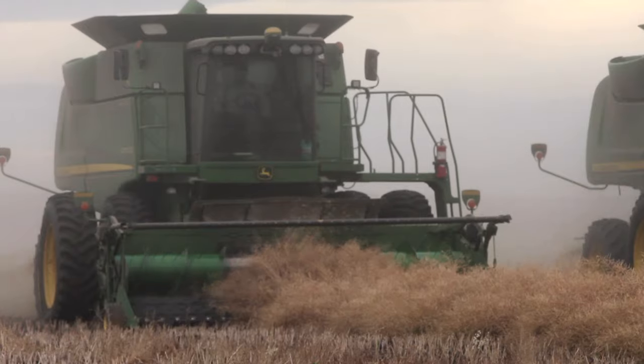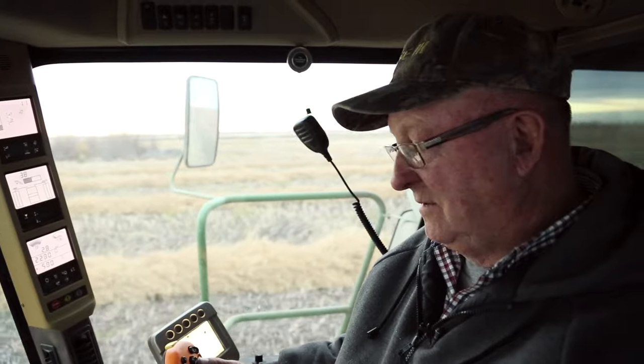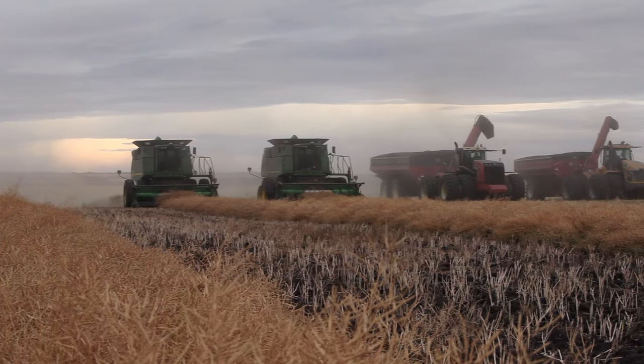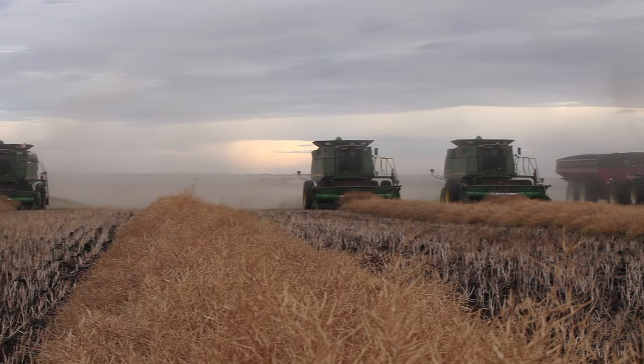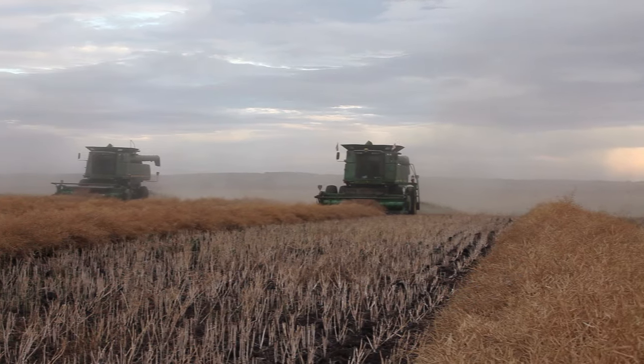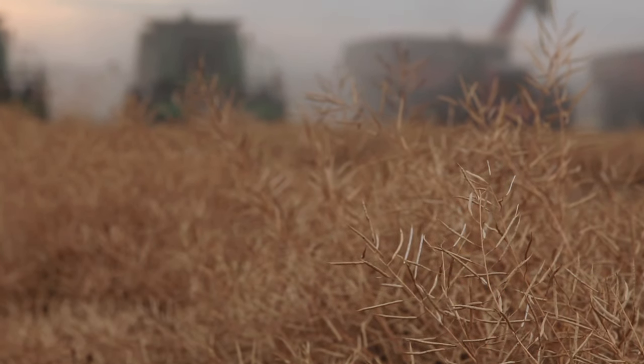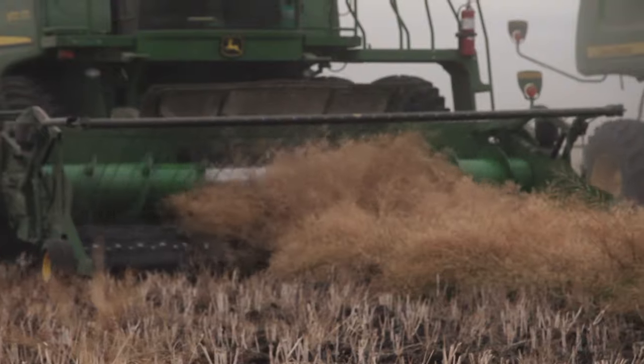We are putting through the combines right now — very good yield, running at about a 50 bushel average. It's a very good swath and it's turning out very well. Right now we're about halfway done this field. How's it looking? Probably the best yield we've ever grown on canola.